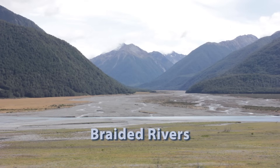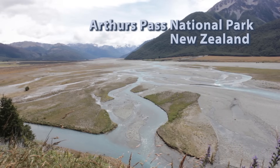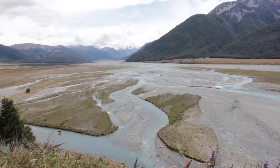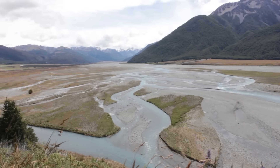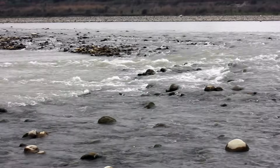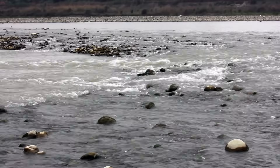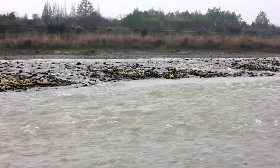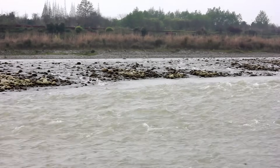Another feature common near mountainous regions are braided rivers. This is where the river exhibits numerous channels that split off and rejoin each other, giving it a braided appearance. Braided rivers usually carry coarse sediment down a reasonably steep gradient, and water discharge tends to be highly variable in braided rivers.